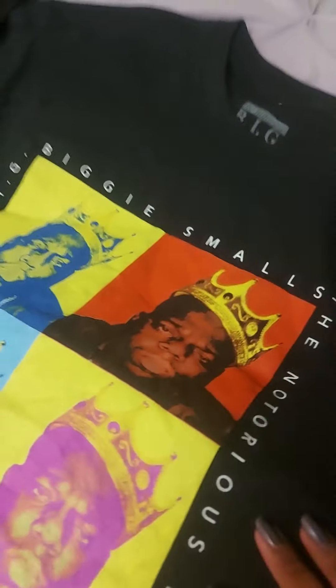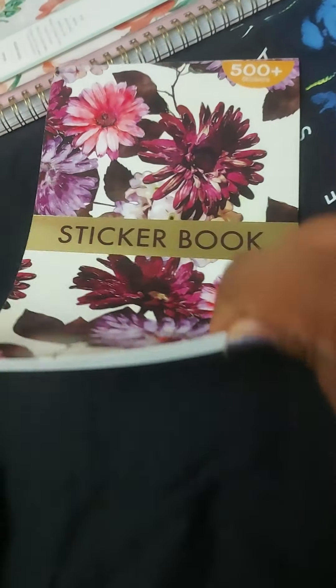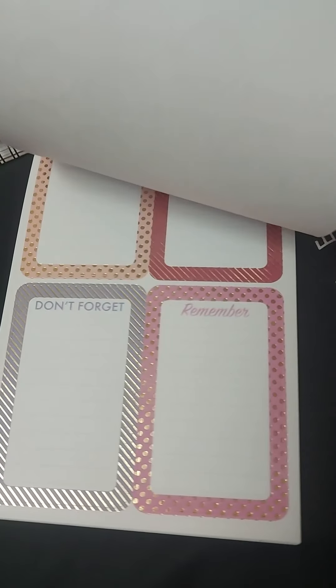From Walmart for $2, I got this file folder. You can put stuff in the clear part, and then it has a bunch of folders in there, like files. And from Walmart, I also got this Biggie Smalls t-shirt. It's a medium - I got it from the men's section.